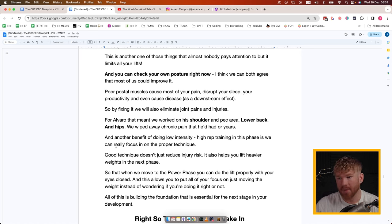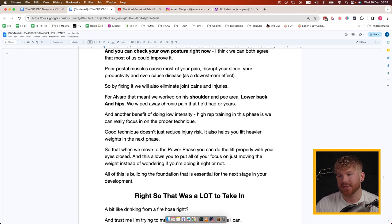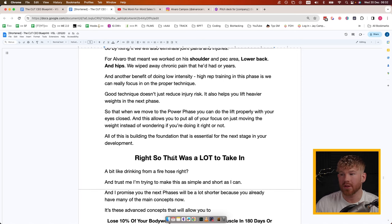For Alvaro overall, we worked on his shoulder and pec area, lower back, and hips. He had multiple injuries from his Brazilian jiu-jitsu fighting days, and we wiped away chronic pain he'd had for years — he literally thought he'd never get rid of it and now barely remembers having it. Another benefit of low-intensity high-rep training in this phase is that we can focus on proper technique. Good technique doesn't just reduce injury risk — it also helps you lift heavier weights in the next phase, so you can put all your attention on moving the weight instead of worrying about form.